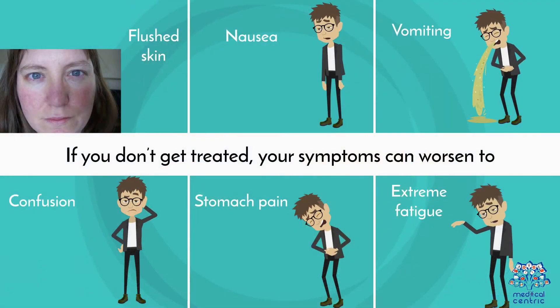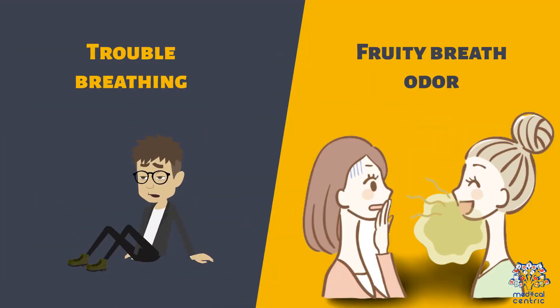If you don't get treated, your symptoms can worsen to flushed skin, nausea, vomiting, confusion, stomach pain, extreme fatigue, trouble breathing, and a fruity breath odor.